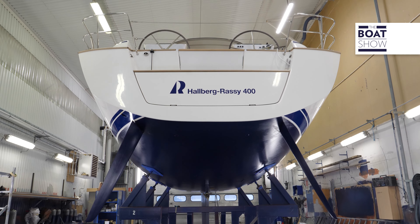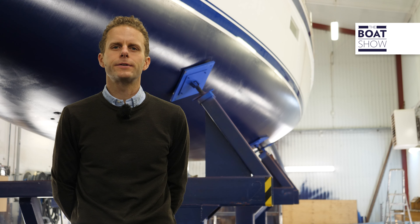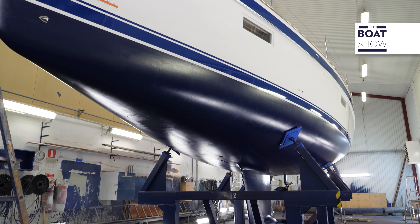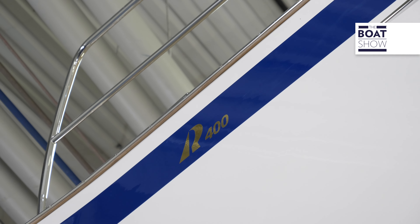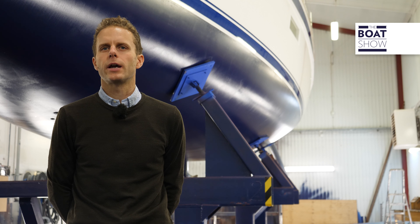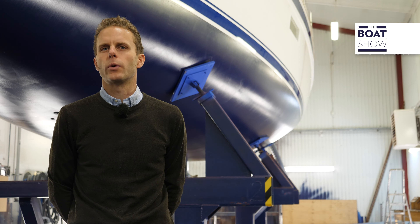Now we are at the final stage before launching the boat and starting the testing. We are in the hall where antifouling and the waterline painting are done. On all Hallberg-Rassy boats, the standard includes an epoxy primer in two layers and two layers of antifouling, all sprayed on wet-in-wet.